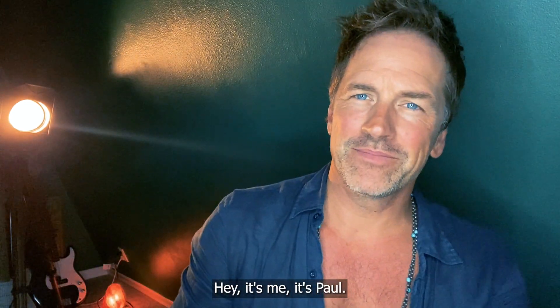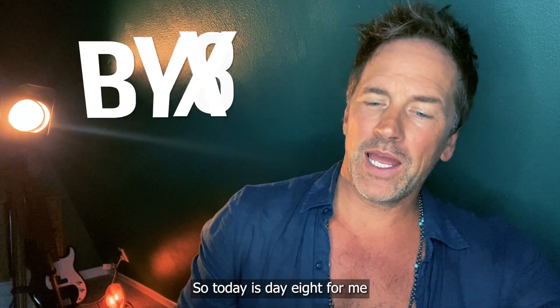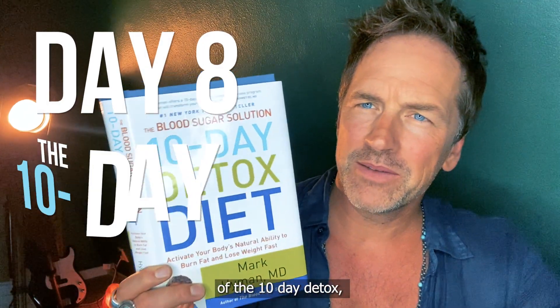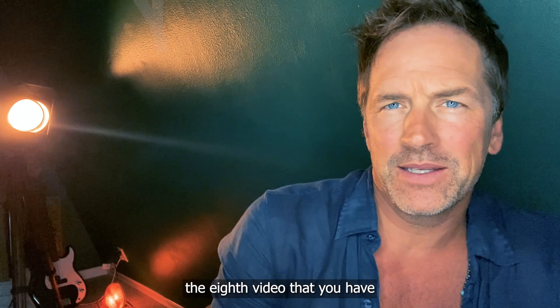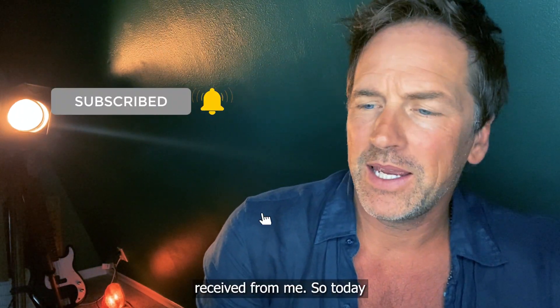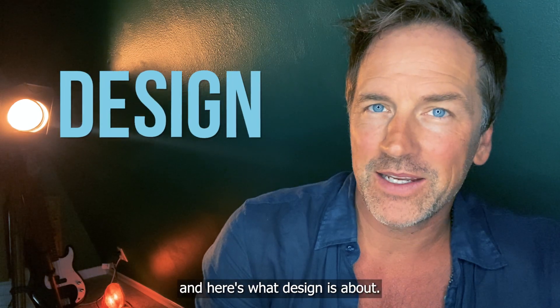Hey, it's Paul. Today is day eight for me of the 10-day detox — this will be the eighth video you've received from me. Today, day eight, is about design.